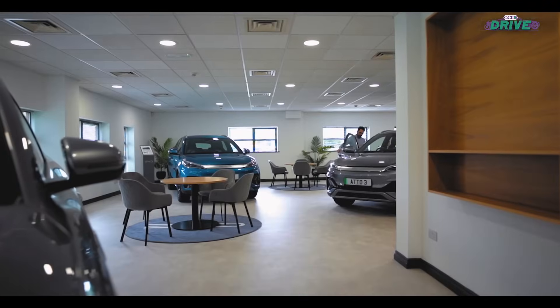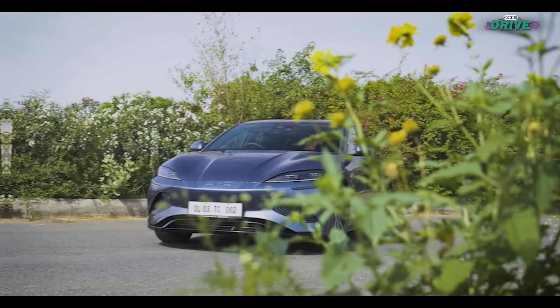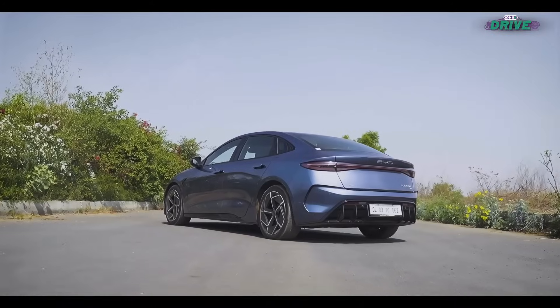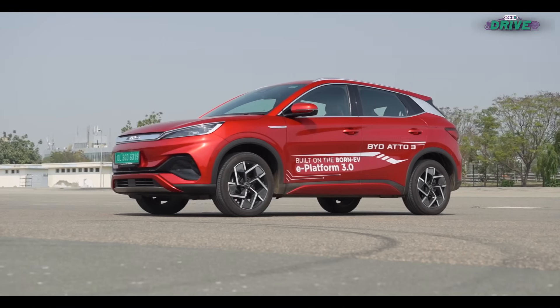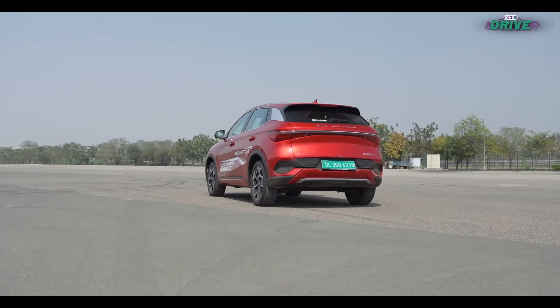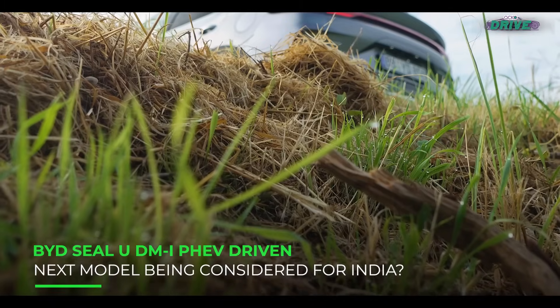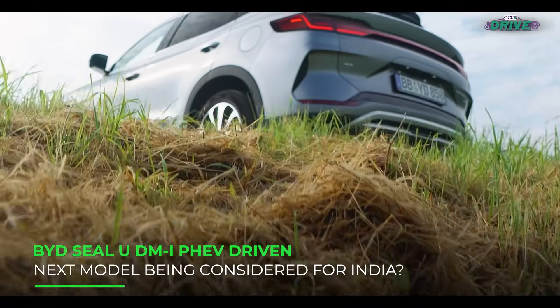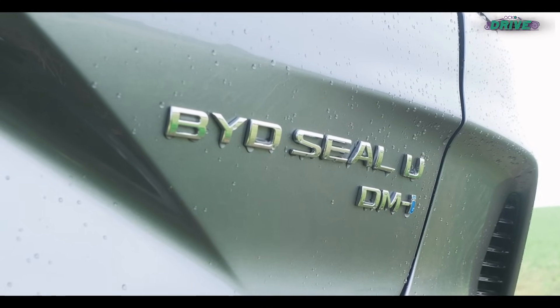BYD, or Build Your Dreams — a car brand that's really taking the world by storm. In India, we recently got the World Car of the Year runner-up, the BYD SEAL. It joined the Atto 3 Compact Crossover and E6 MPV. And while it is still early days for BYD in India, here's a car that's under consideration as a probable next model: the BYD SEAL U.